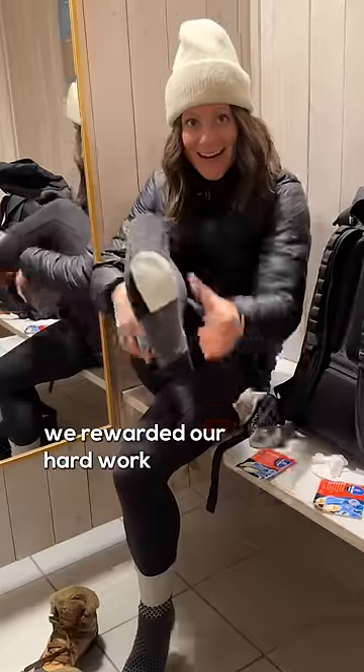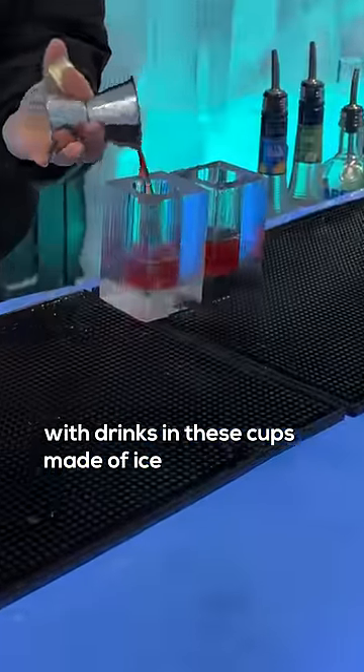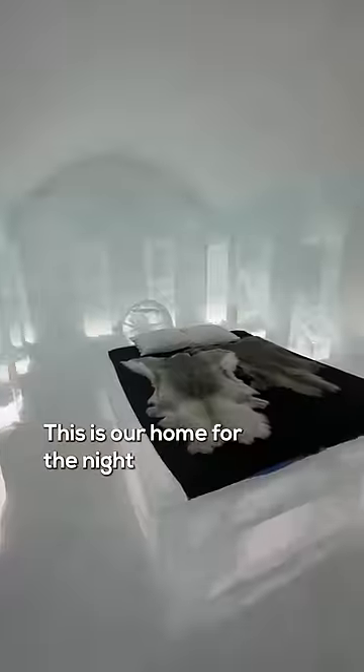After putting warmers on my frozen feet, we rewarded our hard work with drinks in these cups made of ice. And went down the frozen slide. This is our home for the night.